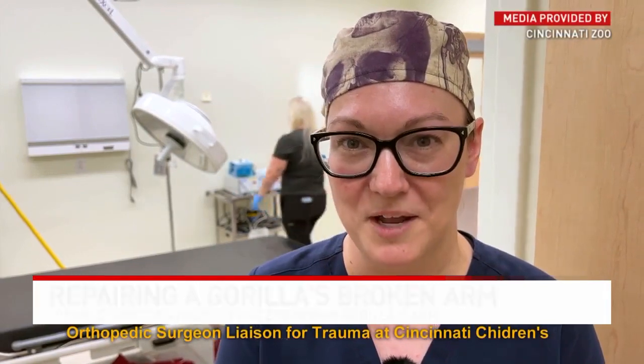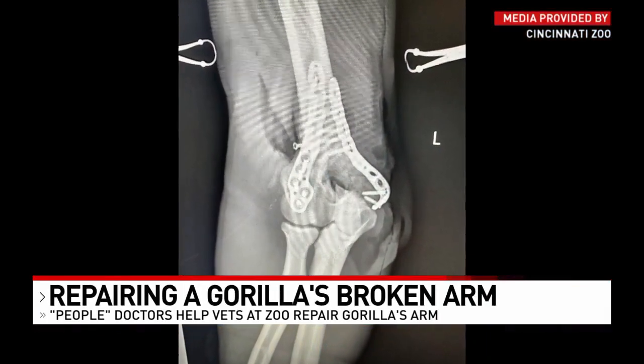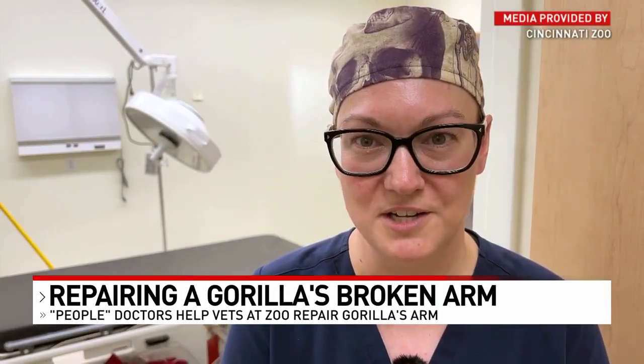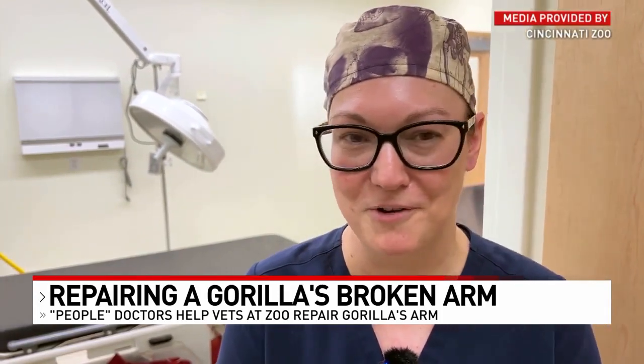I'm really happy with how everything went. At the end of the case, we're really happy with how strong the fixation was, how well the fracture came together, and how her motion is — even while she was still under anesthesia. So I'm hopeful that the prognosis is good for a full recovery.